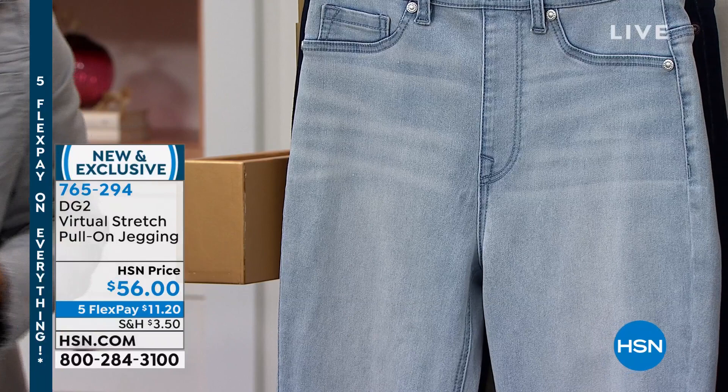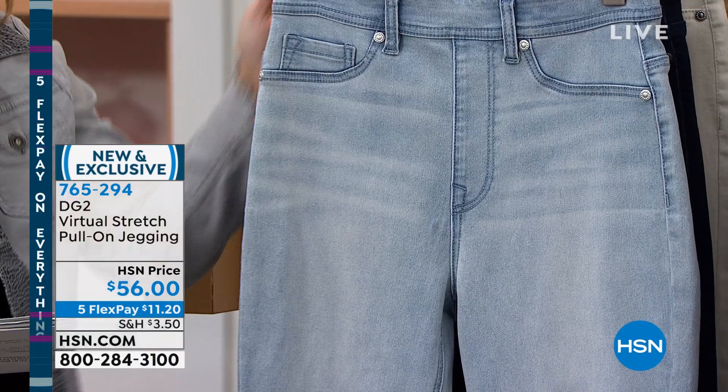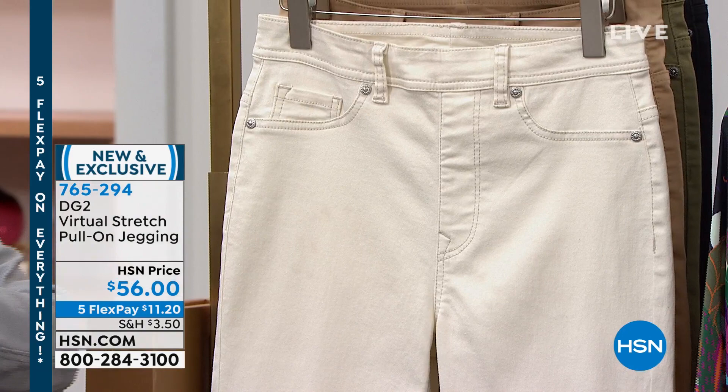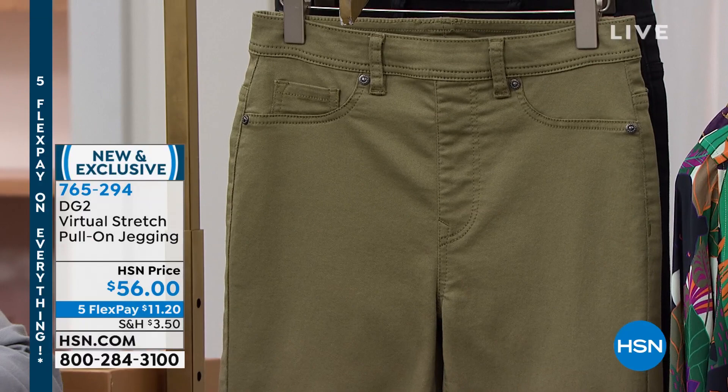Right here in the front is that classic chambray, which we love — it's the lightest of the washes. Behind the chambray, we have the indigo — nice and deep and rich, and this could definitely lend itself to some pretty dressy looks. I personally love this ivory — it is so soft and creamy, absolutely beautiful. Behind the ivory, we have it in taupe. We also have this beautiful olive green. And finally, it wouldn't be complete without the black.